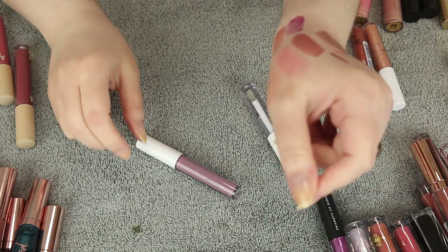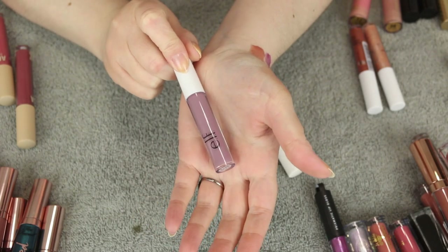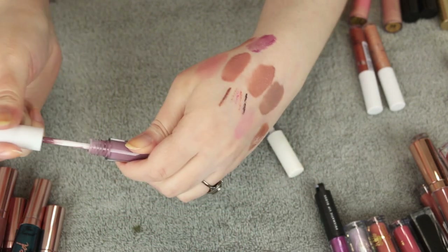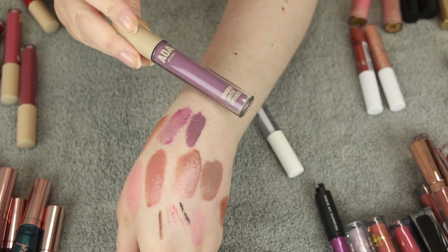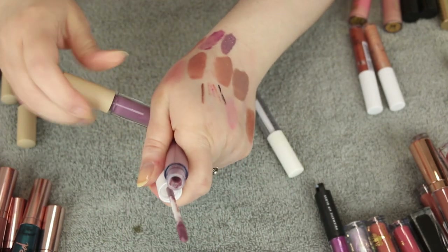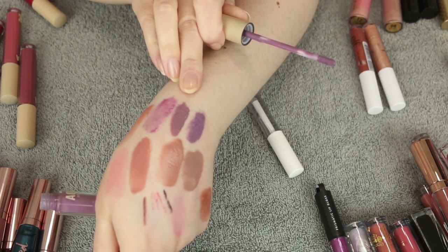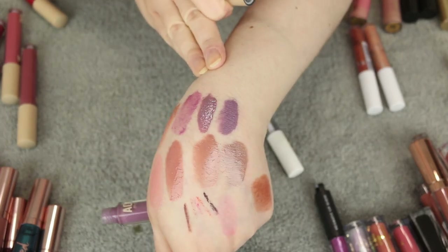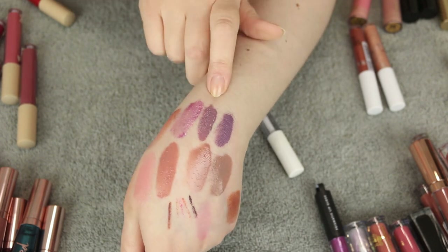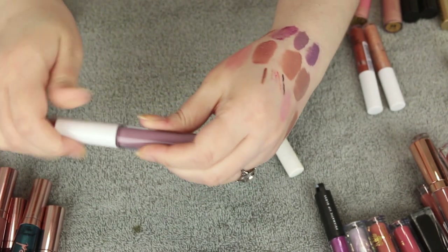This one is called Tea Rose but it's not the classic Tea Rose from ELF — it's like a cool-toned purple. I find it very similar to the AOE Studio liquid lipstick in Tease. Let me swatch them next to each other — actually pretty close. I'm going to keep the AOE Studio one because I like the formula better, it lasts longer, and I don't have to worry about it transferring. I try not to buy dark glosses anymore, so I'm letting this one go.